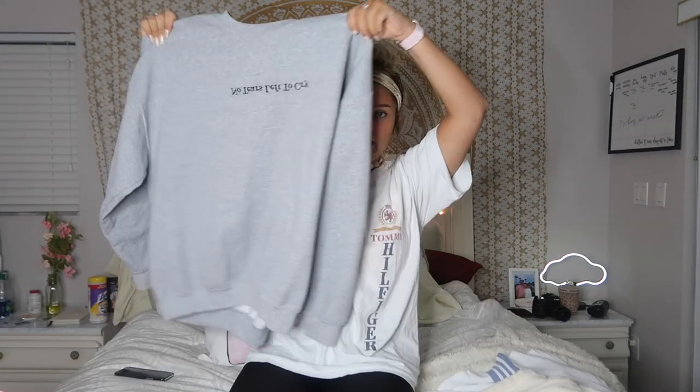Since I'm obsessed with Ariana Grande, I also had to get her merch. I got this 'No Tears Left to Cry' big wet shirt. When I say this thing is so comfortable — I live in it. I think I'm wearing this to her concert too, we'll see.